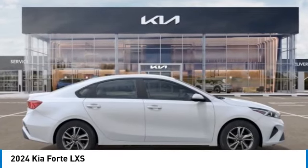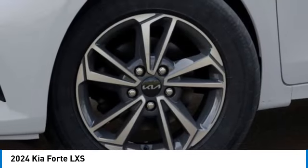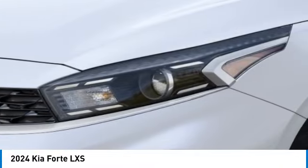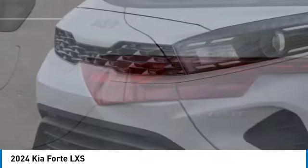Alloy wheels, brake assist, remote keyless entry, speed control, four-wheel disc brakes, front-wheel independent suspension, electronic stability control, traction control, rear window defroster. Come see the car for yourself.